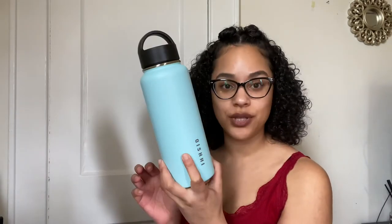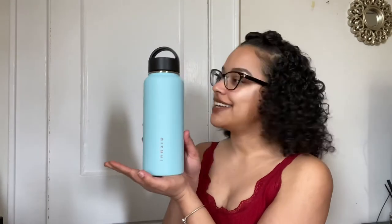You know those VSCO girl bottles? They're kind of like this and they're really cute, but they're like $50 for the 54-ounce bottle. This is $20 and it's working pretty good for me. I've been drinking a lot of water lately. This is stainless steel and it's triple-layered.